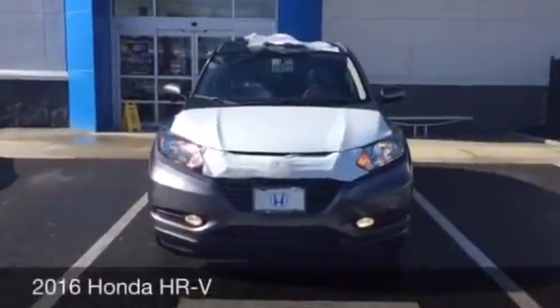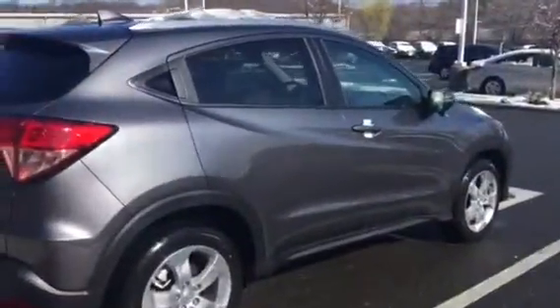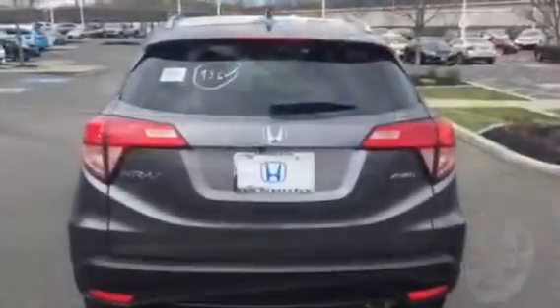Hi Kathy, this is Jessica from Honda. I just wanted to give you another view of the 2016 Honda HR-V. Here you have a side profile of the car. You can see it has the keyless entry and the nicer wheels.